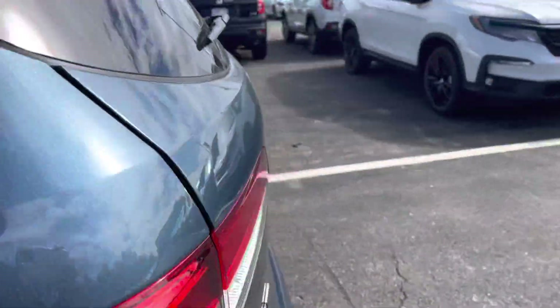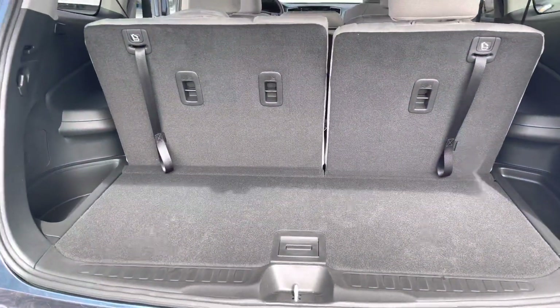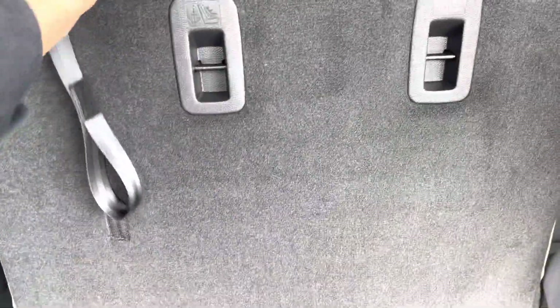And that's your third row. I'm going to show you your trunk. As you can see, you have a lot of room in the trunk. And if you pull this lever, your seat will lay down flat for you.